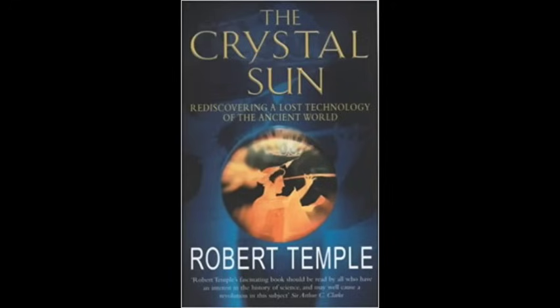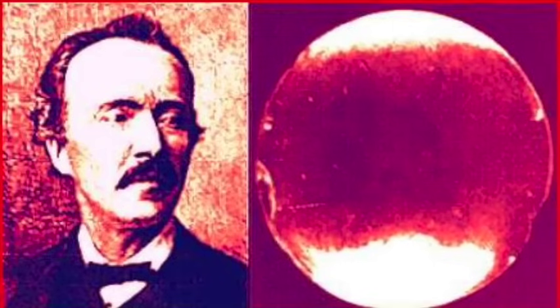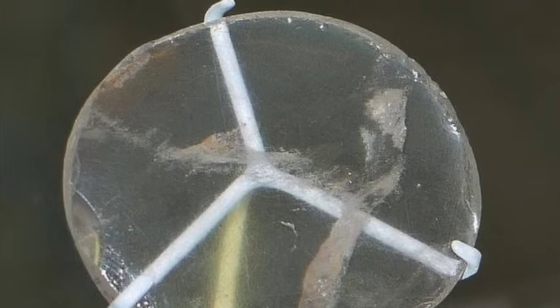The idea of ancient lenses being used to harness the power of the sun was discussed at length in Robert Temple's book The Crystal Sun: Rediscovering a Lost Technology of the Ancient World. He finds evidence for the technology in Greece, Egypt, and the ruins of Troy, which he believes has been misidentified. In fact, Temple has found more than 450 ancient optical artifacts, most of them being crystal lenses and magnifying aids. Heinrich Schliemann, the 19th century discoverer of Troy, excavated 48 rock crystal lenses. Another hoard was found in Crete, and there are many examples in Mesopotamia and Egypt, mainly from the Old Kingdom.